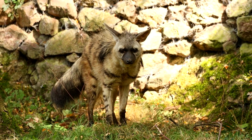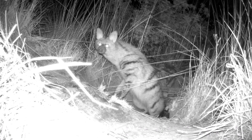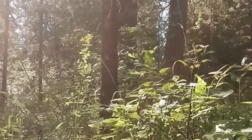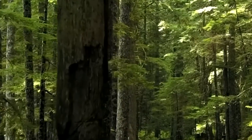Despite its gentle nature, the aardwolf is still vulnerable to human activities. The loss of its natural habitat due to deforestation and hunting for bushmeat has severely reduced its numbers in some parts of Africa. Fortunately, conservation efforts are underway in many areas to protect this unique species from extinction.